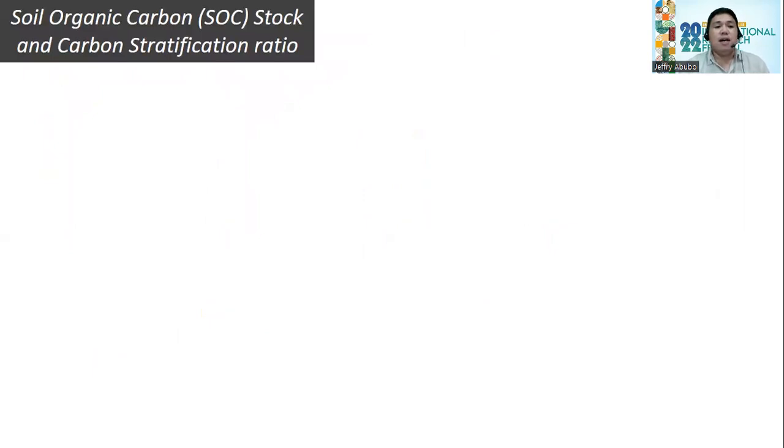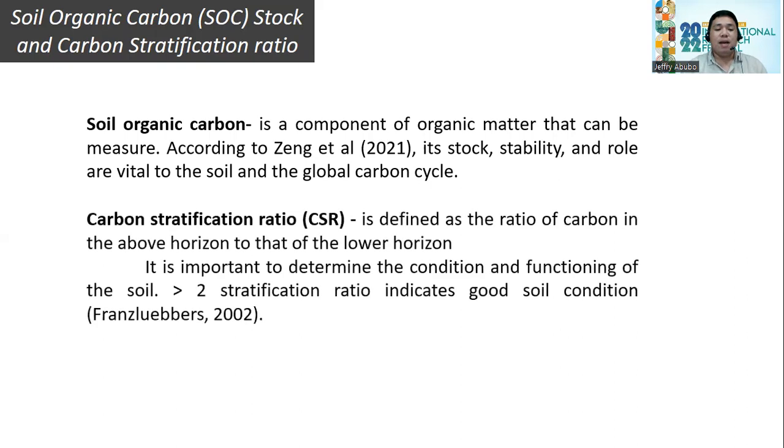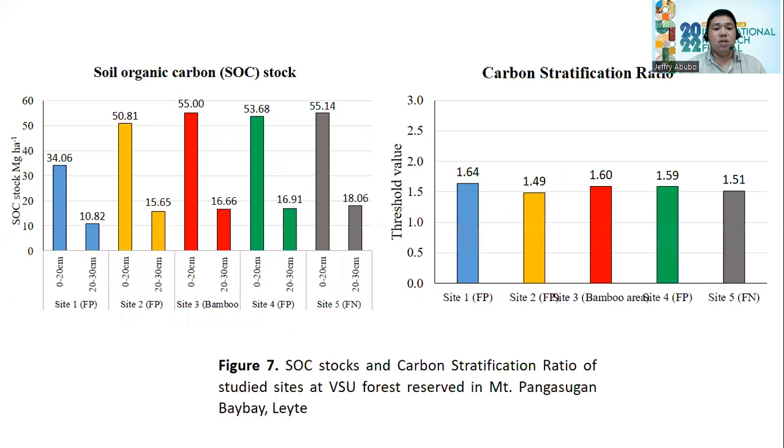For soil organic carbon stock and the carbon stratification ratio: SOC is a component of organic matter that can be measured; its stock stability and role are vital to the soil and global carbon cycle. Carbon stratification ratio is defined as the ratio of carbon in the upper horizon to that of the lower horizon — a value greater than 2 indicates good soil condition. Figure 7 shows that the natural forest has the highest soil organic carbon stock, while all soil profiles have a carbon stratification ratio below 2.